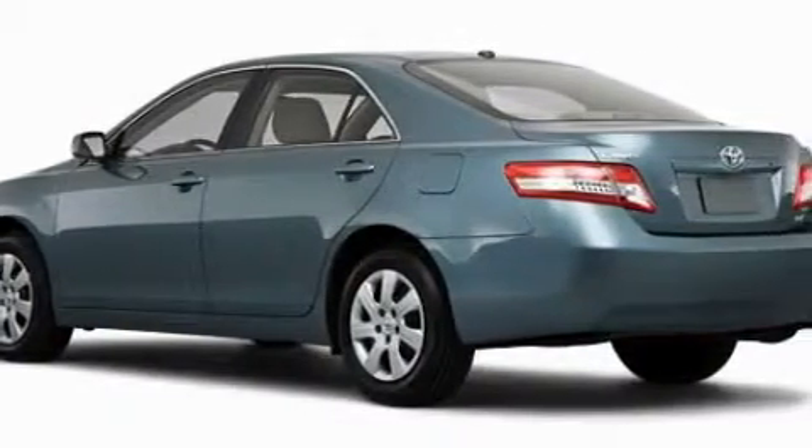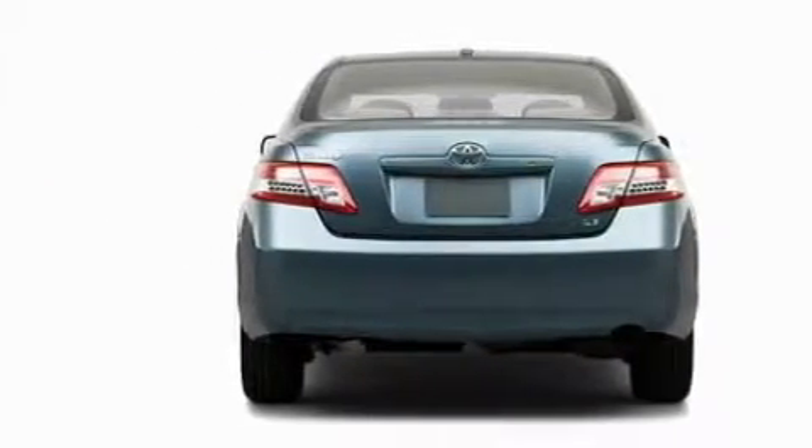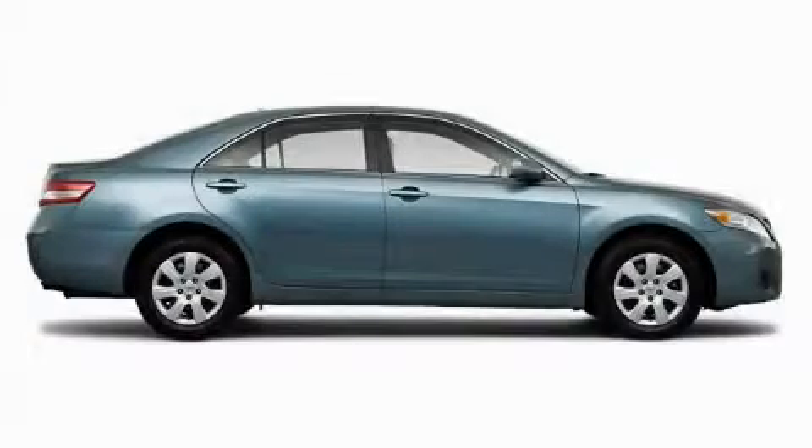This Toyota's list of numerous features includes a driver's seat with a power lumbar adjustment, power windows, a CD player, a speed sensitive volume control system, dual airbags, and an anti-lock braking system. This automobile has the safety and efficiency of front-wheel drive.